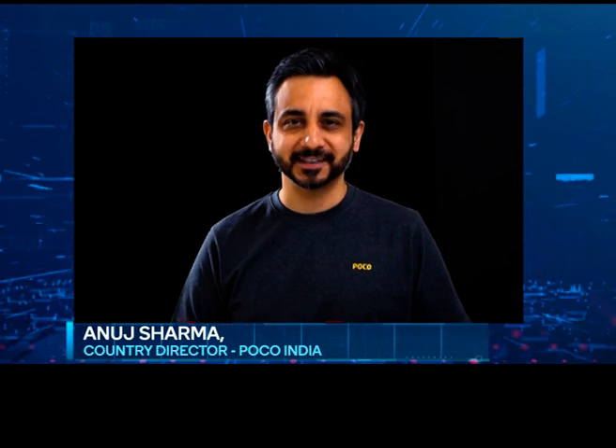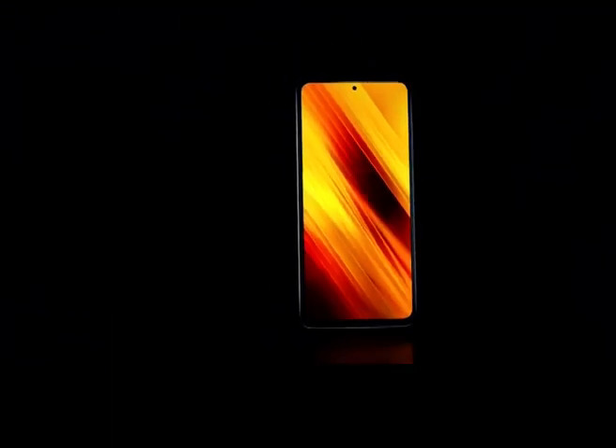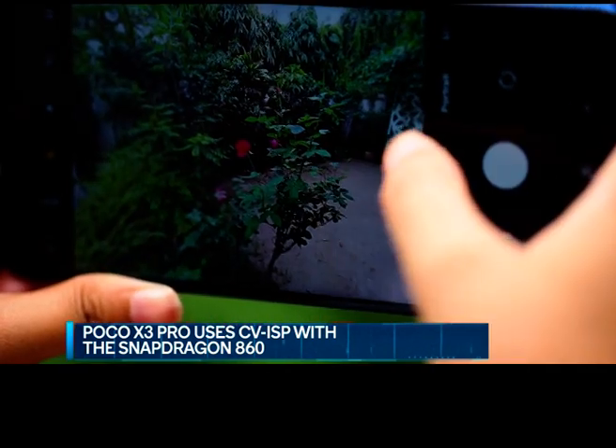Thank you Rajiv. We are very excited about the launch of the POCO X3 Pro. Thanks to the Qualcomm Snapdragon 860, it becomes the most powerful phone ever launched under 20K in India. You also get a great overall experience in terms of gaming, multitasking, and of course a really good camera. The POCO X3 Pro uses the Computer Vision ISP feature that comes on the Qualcomm Snapdragon 860, giving an overall enhanced user experience when it comes to camera performance.